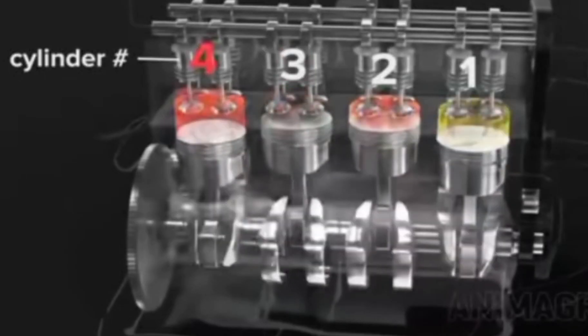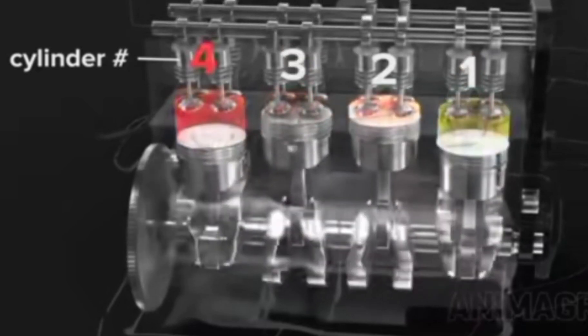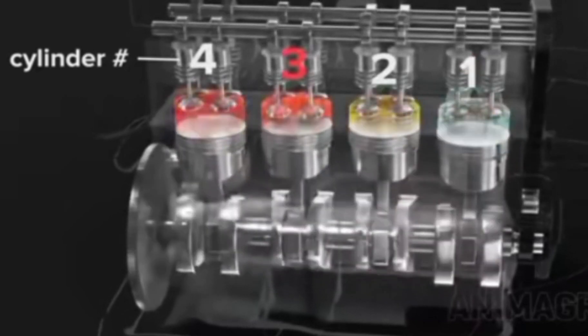So what is the right firing order? Listen carefully: one, three, four, two. I repeat again — one, three, four, two. This is the right firing order for most popular Perkins engines, be it the Level 4, the 4.236, and so forth. These are the most popular four-cylinder Perkins engines, and this is their firing order: one, three, four, two.